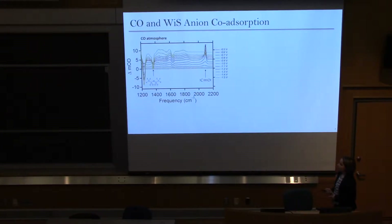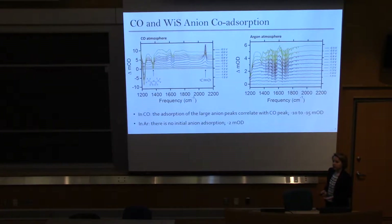We then conducted the experiment in argon without any CO purging. As expected, there was no CO peak since no CO was present in the system, but we still saw the anion peak — and it was much smaller than it had been in the CO experiment. This meant there must be some coordination between the CO adsorbates and the anion during reduction, suggesting the anion might be playing a role in CO reduction.